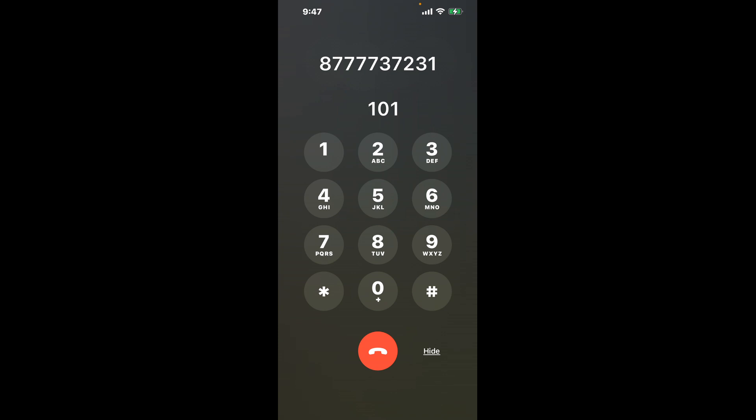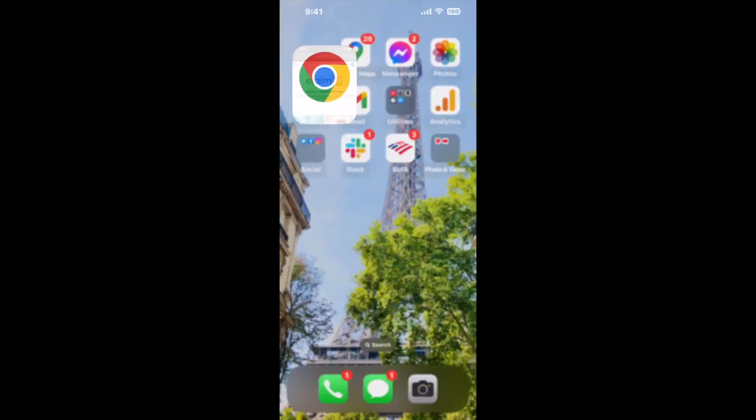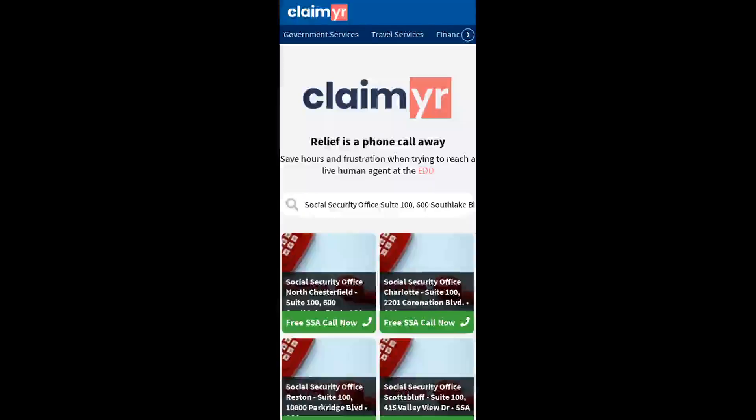Now the next method is the better way to reach a live person at Social Security Office Suite 100, 600 Southlake Belved, North Chesterfield, Virginia 23236. I built a calling tool. To use it, open up your browser, go to claimer.com, and search for the Social Security Office Suite 100, 600 Southlake Belved, North Chesterfield, VA 23236 option.